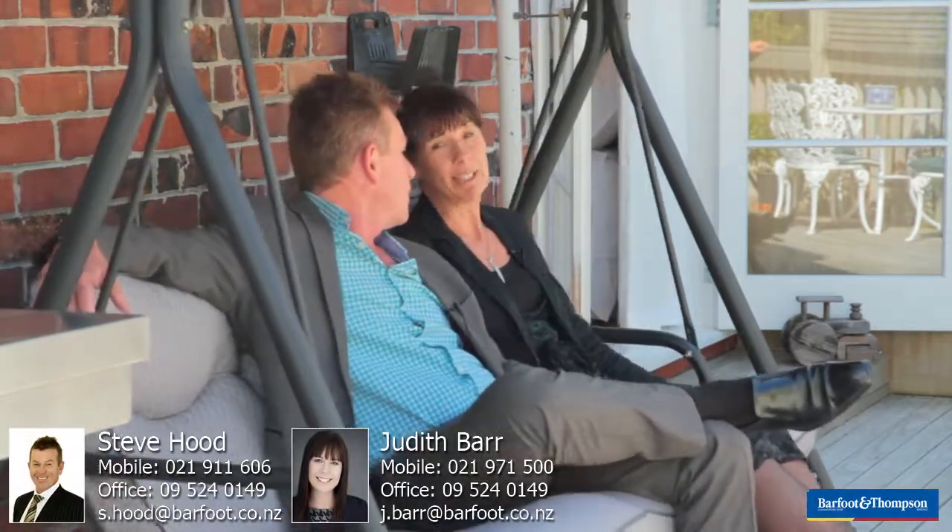Put this one in your diary — you don't want to miss out. We'll be here Saturday and Sunday from 12 to 12:30. Thank you so much and we look forward to seeing you soon. You might find Steve and I still sitting here — hopefully not, we've got work to do!